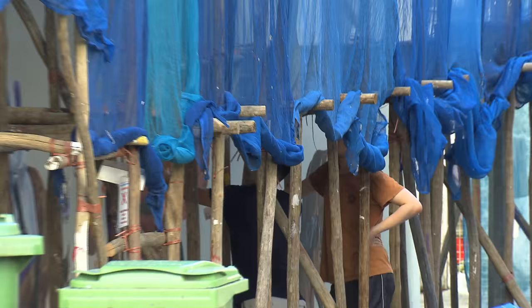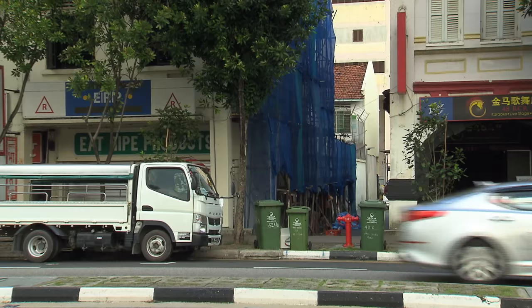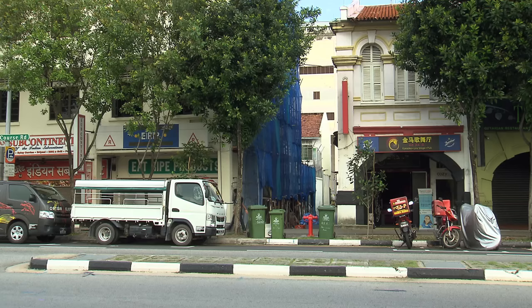I found out about this place, Racecourse Road, while painting a mural for my friend's shop. Previously I did not know anything about this place, so I find it rather interesting because this place formerly was a racecourse used for horse racing. So I thought maybe I could come up with something that I could share about this place so that more people would understand it and the heritage will go on.